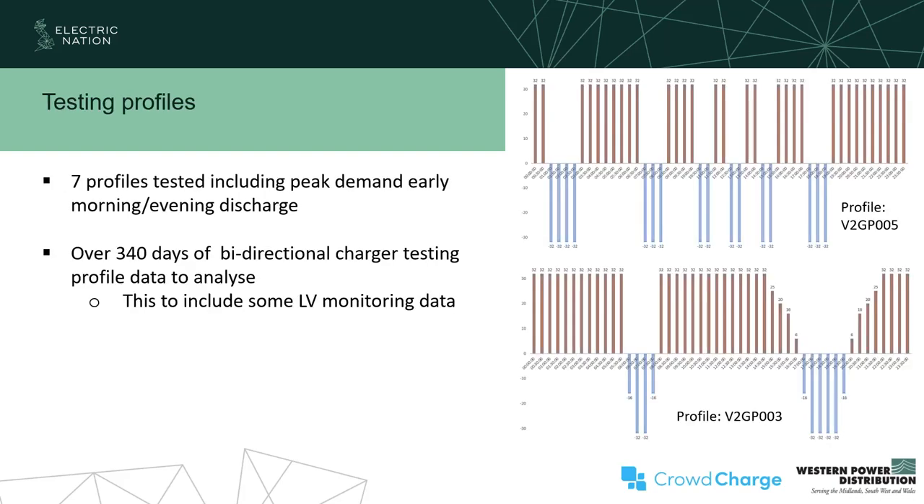For the testing, we came up with a set of about six static profiles designed to try to squeeze in as much charging and discharging as possible, while also making sure participants could potentially use their cars if they needed to. Crowdcharge would typically operate with dynamic profiles that respond to things, but in this particular trial we just stuck with a half dozen static profiles.